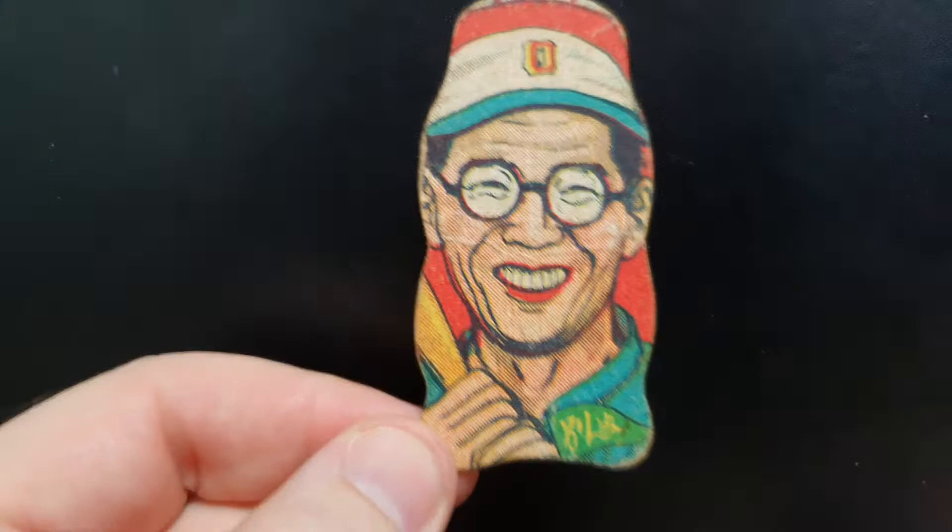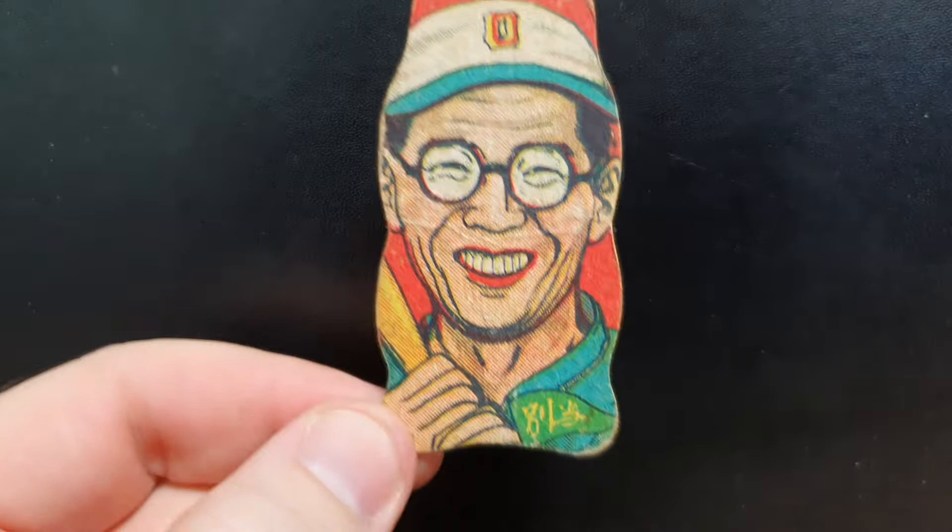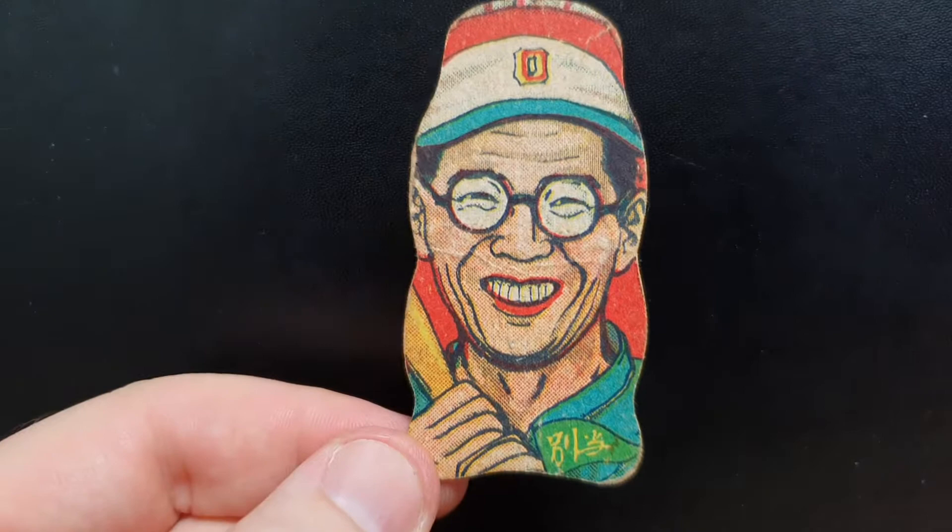Hey everybody, welcome back. It's been a little while since I've posted a video. I did buy a Gorilla tripod for my phone so I can do a better job of it, but I could get a better background — I'm using a black binder. I wanted to show you a group of I think eight mangos that I received today. Japanese vintage mangos.